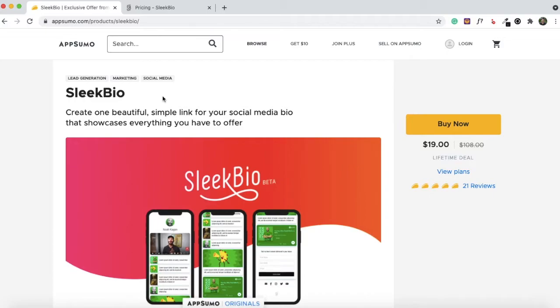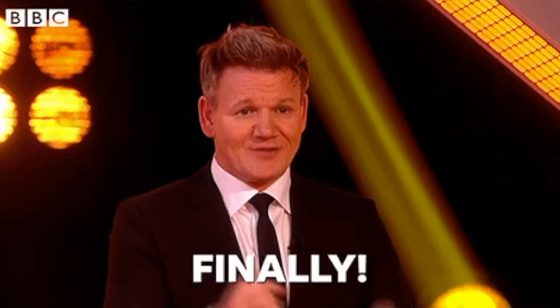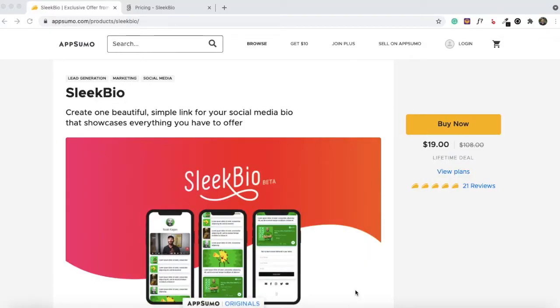Each time you post something on Instagram you have to change your bio link, but with Sleek Bio you can have multiple links on your micro landing page, organize them, and present the most relevant link on top. You can have links to blog posts, podcast episodes, YouTube videos, product pages, or any other page you'd like to drive traffic to. If you use SendFox as your email marketing service, you can embed a form to increase newsletter signups. Similarly, if you use TidyCal, Sleek Bio lets you embed your booking pages.